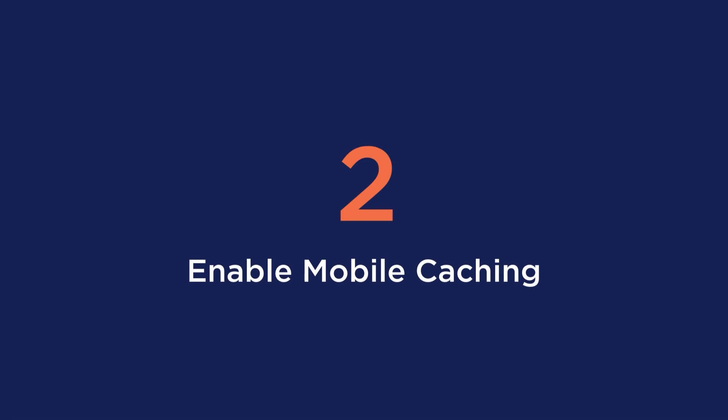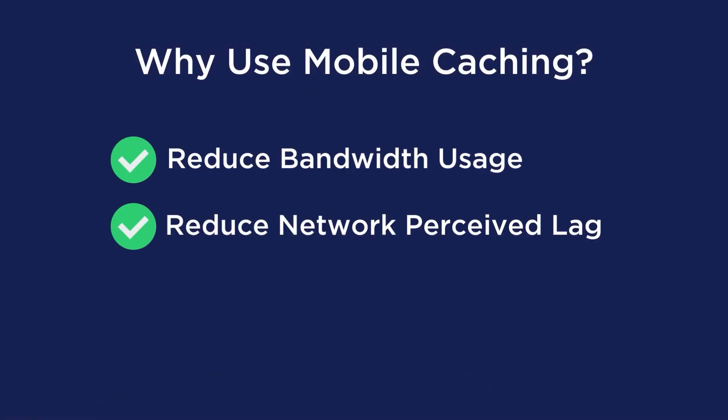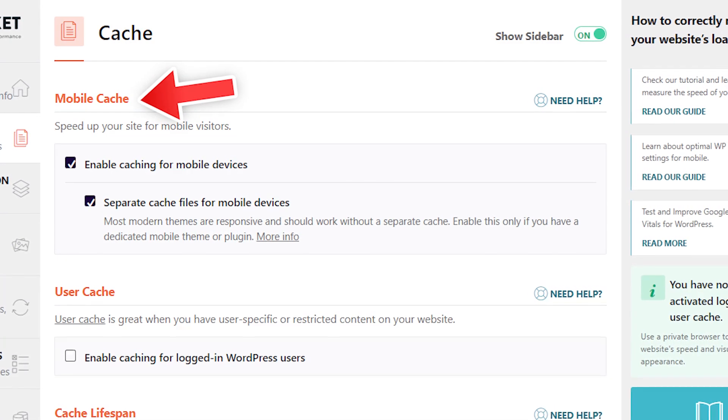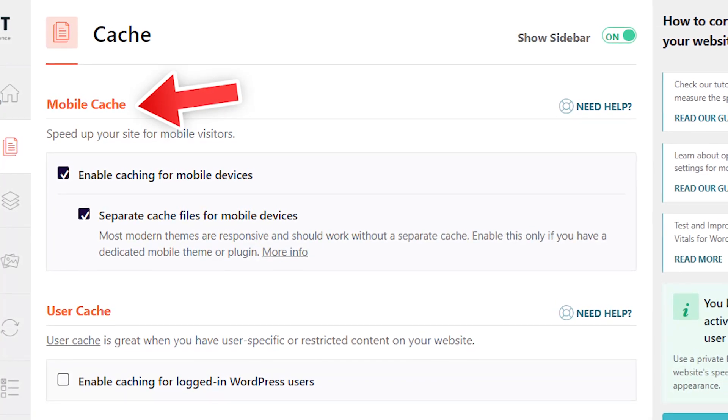Tip number two is to enable mobile caching. Mobile caching is a common technique to reduce the load on an application and its servers. The goal is to reduce bandwidth usage, the network perceived lag, and even battery consumption. Our plugin WP Rocket will allow you to implement a mobile cache for every document that gets cached as well.